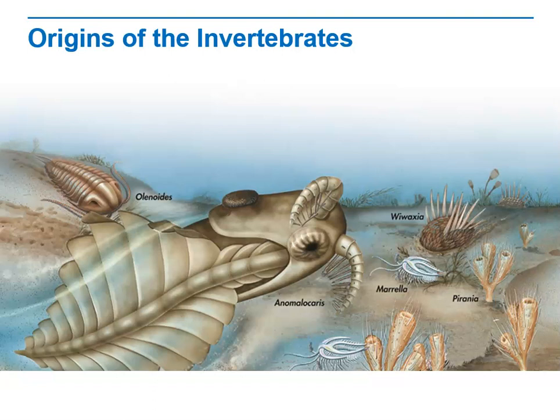Some Cambrian animals had also evolved shells, skeletons, and other hard body parts that fossilized well. That's one reason why Cambrian fossils are more numerous than, and were discovered before, Ediacaran fossils.